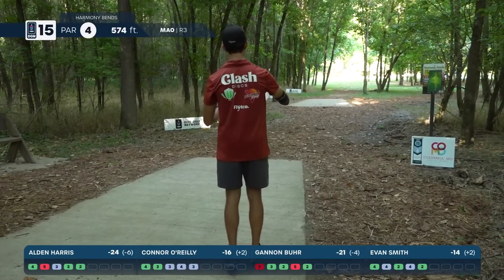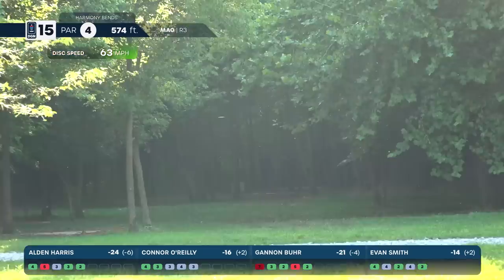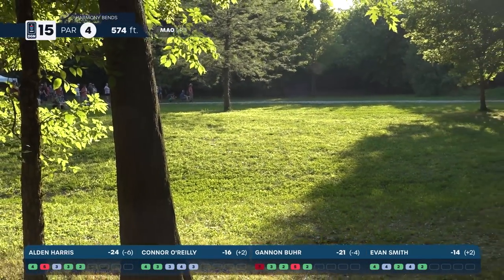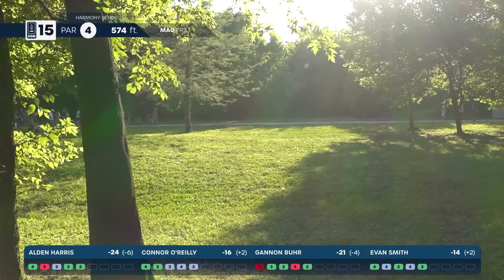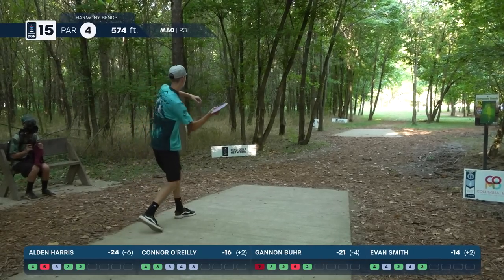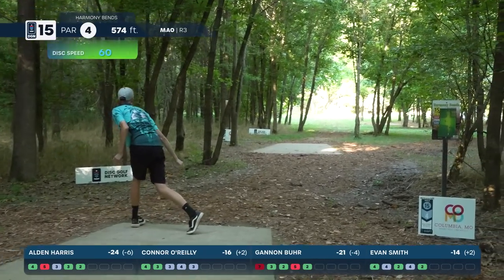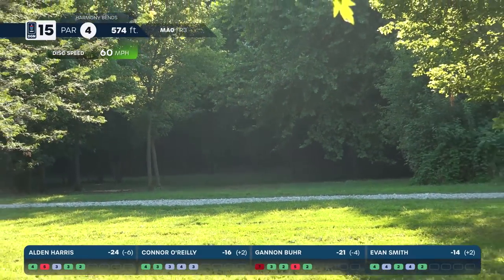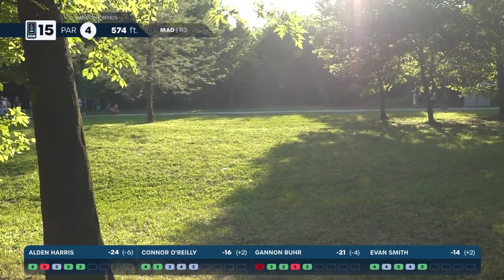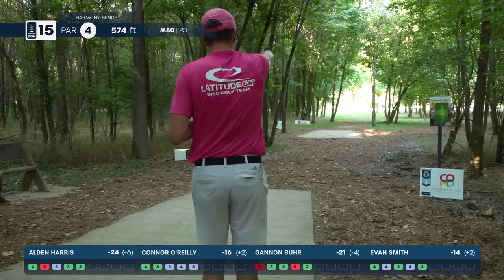Harris gets a nice drive out there — could have done without the tree kick, but still out in the open with a chance to get up and down for birdie. Smith's shot is better, still not far enough to be great — into that tree line, going to be looking down the right side. Burr with the forehand — this line plays well, gives you that distance and a good skip. Gets a little bit farther than Evan.